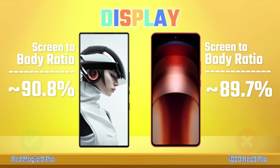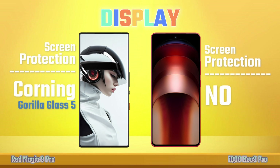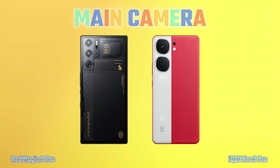Screen-to-Body Ratio, Screen Protection. Camera: Main Camera.